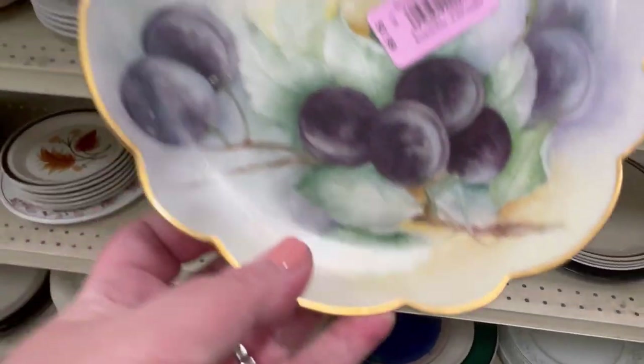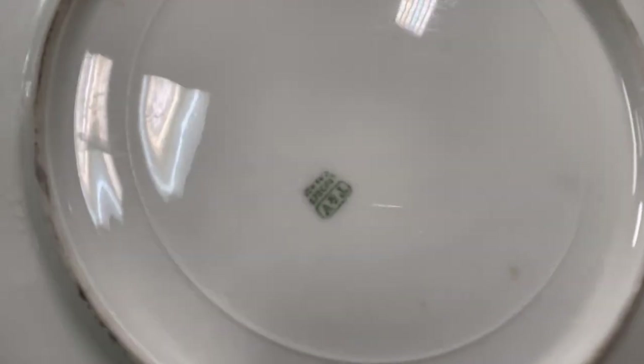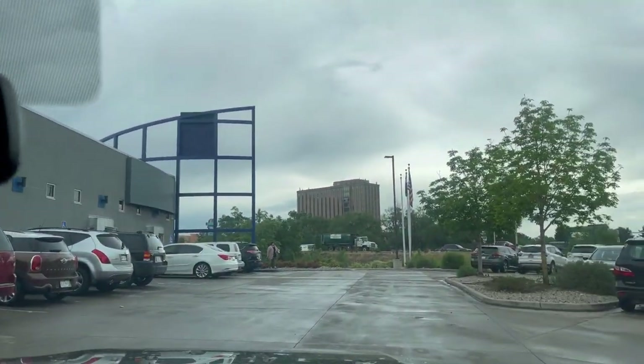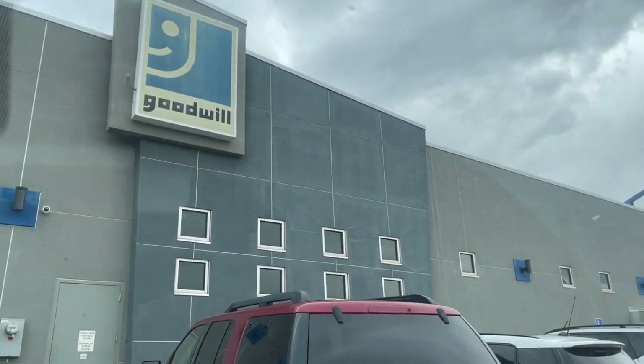Look — this is pretty! Plums! I'm plums-mitten with this one. It is Limoges — oh, that's nice. I don't know how to feel about this though. This style is not terribly desirable, but I did end up leaving the Limoges behind.